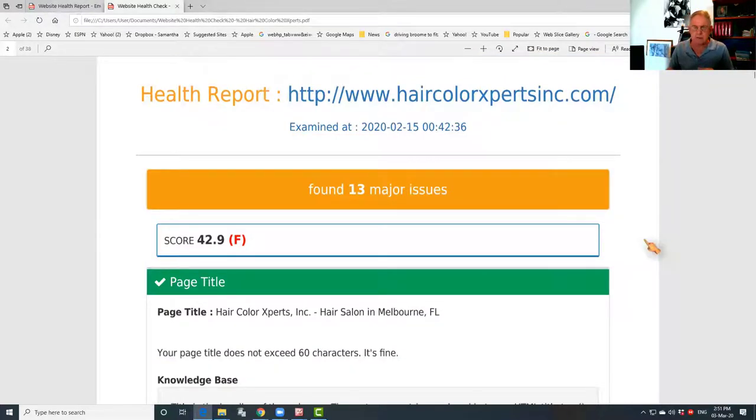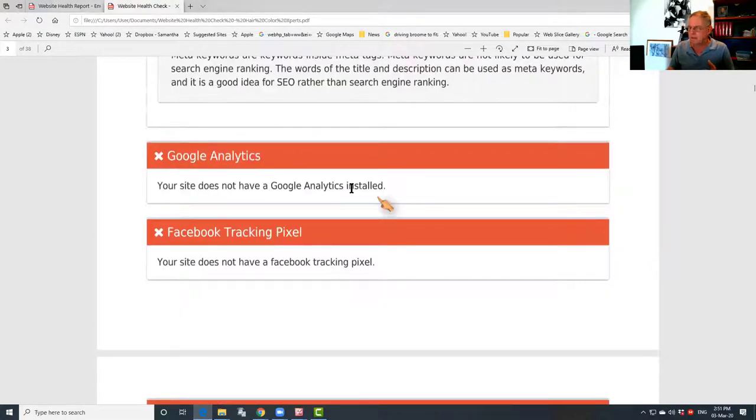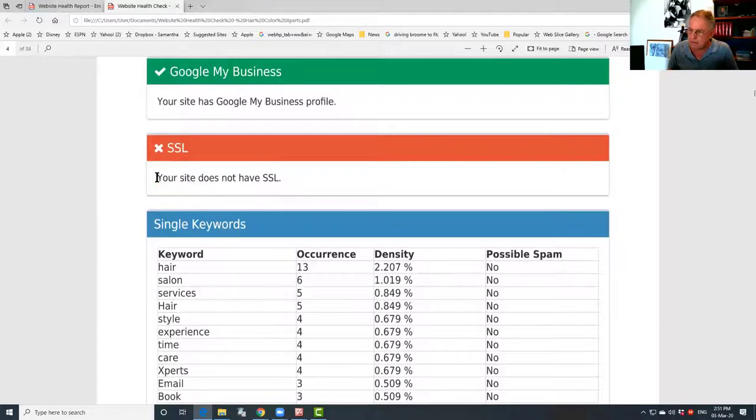The issues range from major to minor, but I'll give you an idea. This site doesn't have any Google Analytics code in it, doesn't have a Facebook tracking pixel in it, doesn't have a Google tracking pixel in it. Worst of all though, it doesn't have what's called a Secure Socket Layer certificate — an SSL certificate.